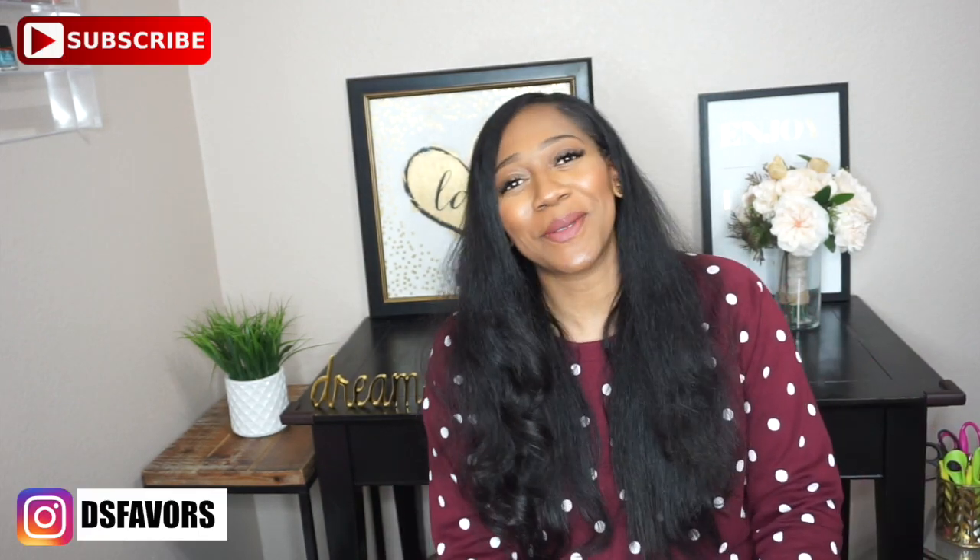Welcome back to my channel, I am Dede. If this is your first time tuning in, please go ahead and click the subscribe button. For all my return subscribers, thank you so much. Today's video is going to be about length retention. Since my hair is straight, I felt like you could see what my length was looking like, and it would resonate better — because the majority of the time I wear my hair curly and my curls are really tight, so I have a lot of shrinkage.